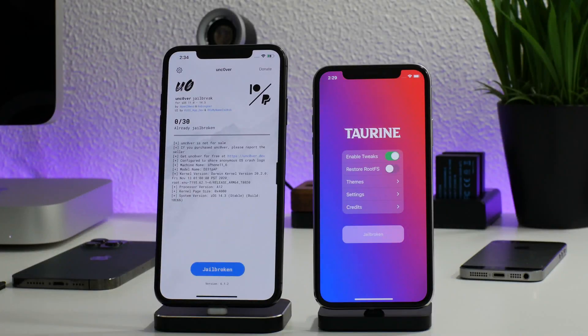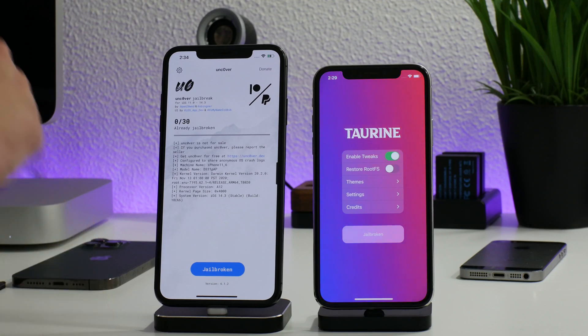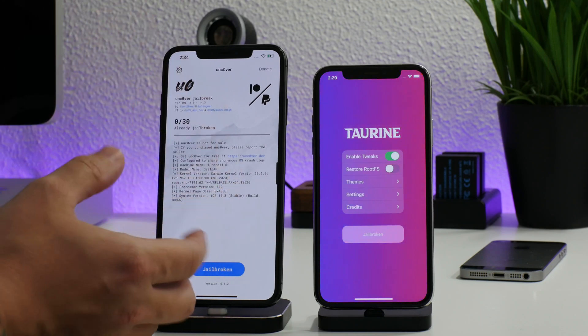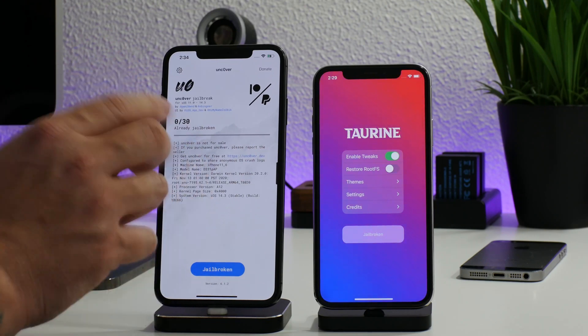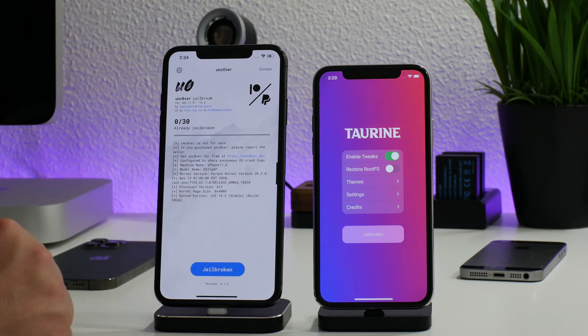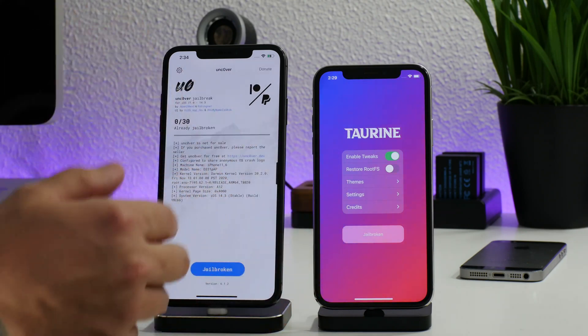So there you go, guys. Those are the two jailbreaks running — it's basically from clicking jailbreak until the lock screen fully boots back up. As soon as the lock screen appears I clicked stop on the timer, as you guys saw. And consistently, unc0ver is faster at jailbreaking than Taurine.